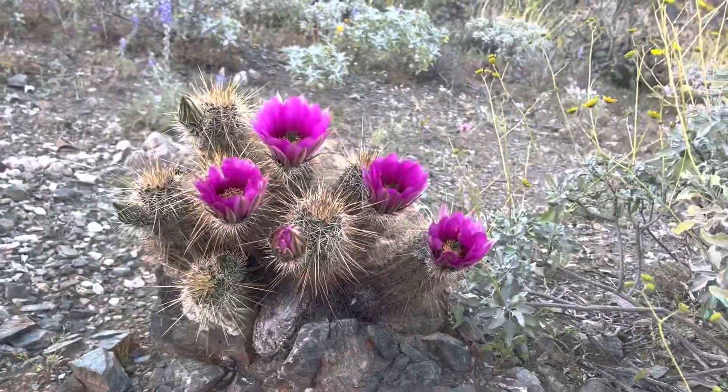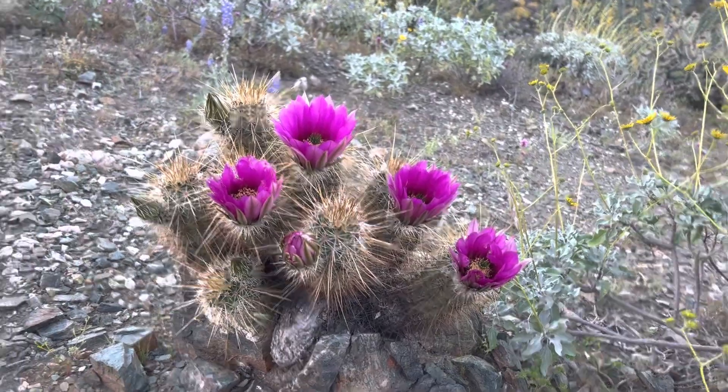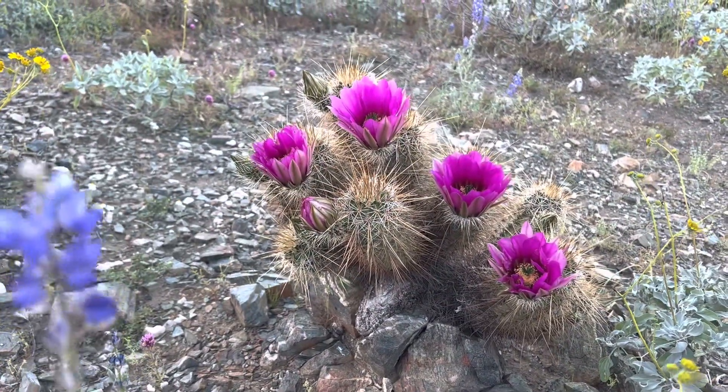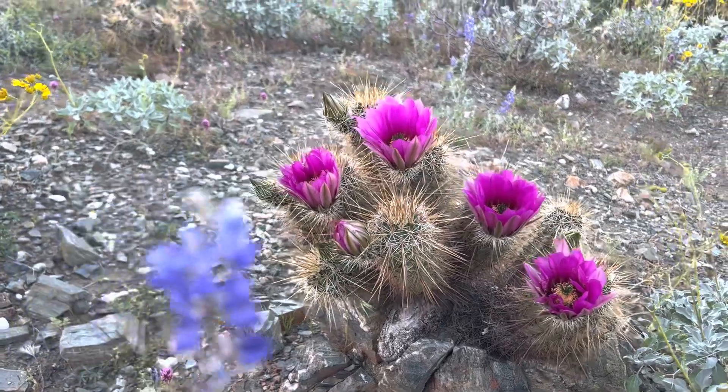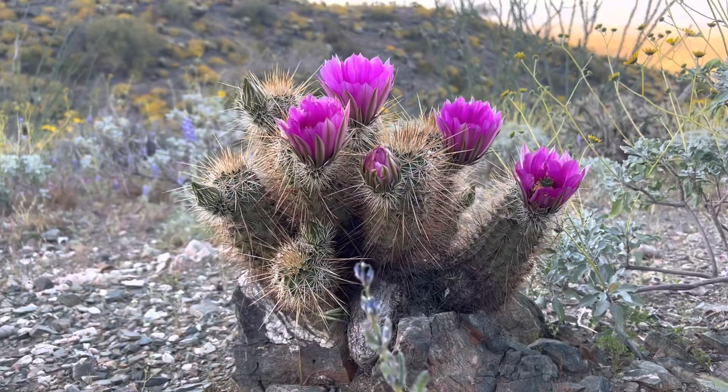As you can see they don't get very tall. I wouldn't call this a maximum size — it's definitely an adult. They can get a lot wider than this with more columns rising up, but this is pretty much an exemplar one. Looks pretty picturesque too, just kind of sitting on this rock like this.